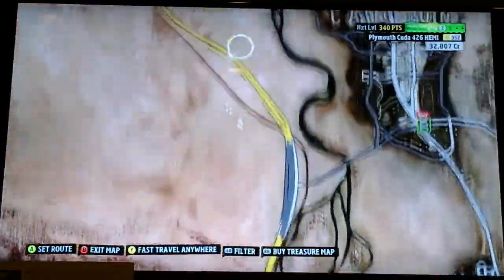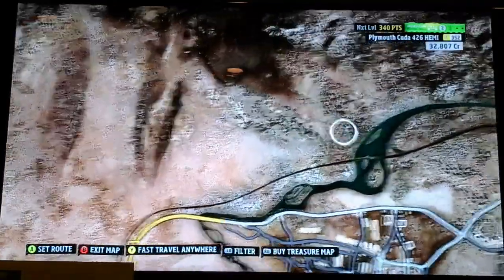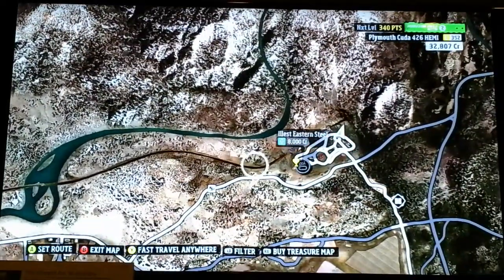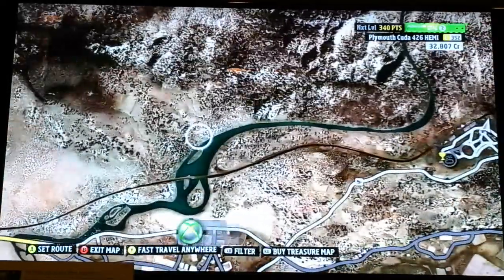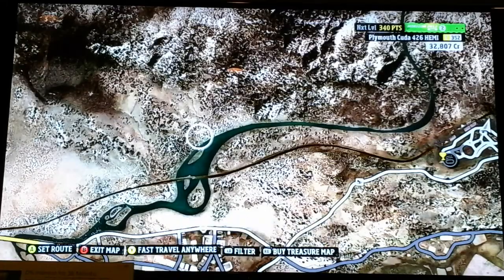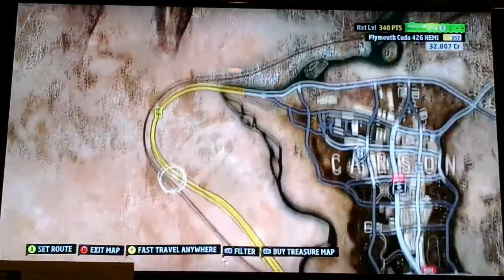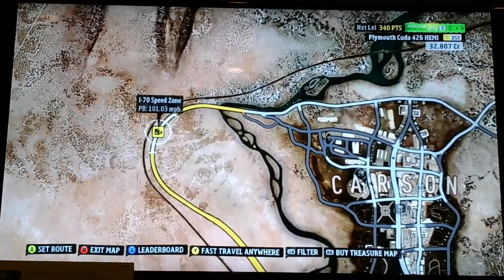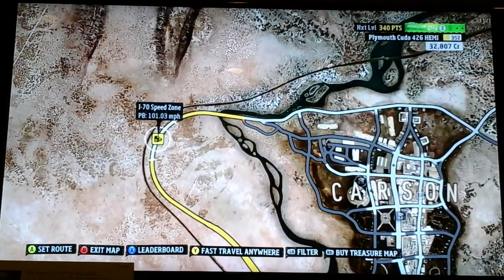I kind of followed it all the way up here. Since it ends in the Steelworks area, it's most likely to be a train track. And I know it's a train track because over here in this area, near the speed zone, there's a few buildings, and there are some train cars on them.